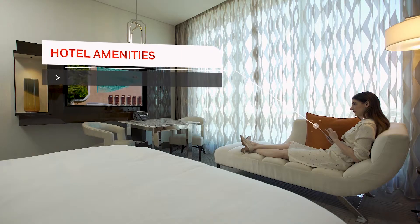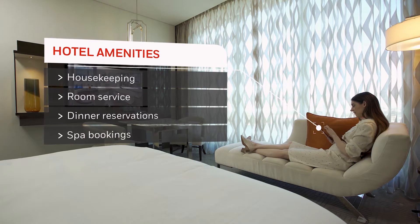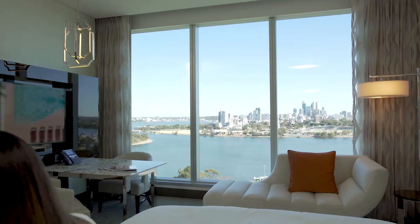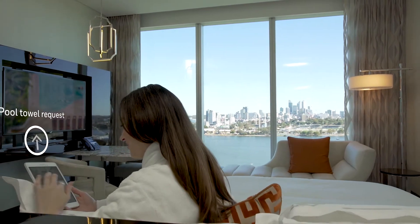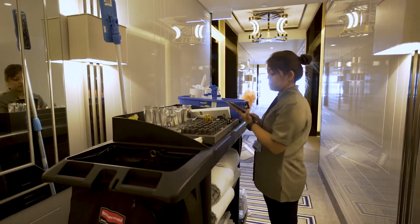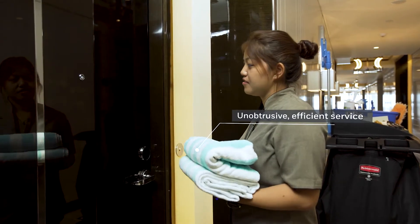We also help you to enhance revenue opportunities by putting amenities at your guests' fingertips. By harnessing the power of connectivity, your team has access to guest preferences, empowering them with information to efficiently service their needs.